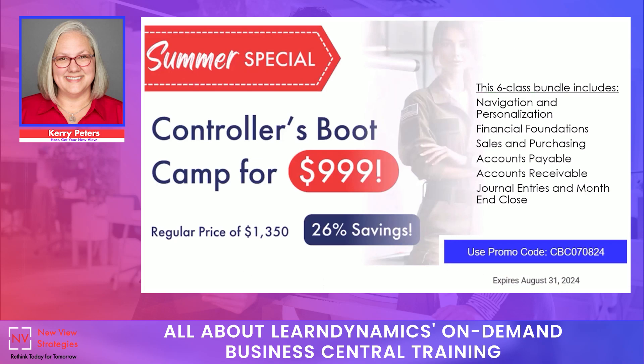Right now we're running our summer camp special for the Controllers Boot Camp with a significant discount for summer pricing. You'll see the promo code available on the lower right-hand part of the slide. This is only available through the end of August and includes the six courses listed above. This is by far our most popular class, and we continue to receive incredible reviews from all of our students who sign up for the Controllers Boot Camp. We don't make it available with a discount very often, so now might be the right time to sign up.